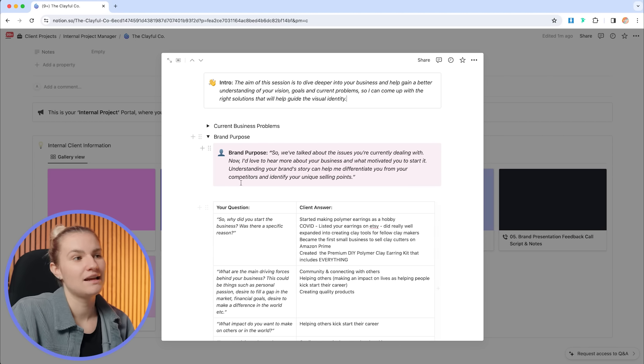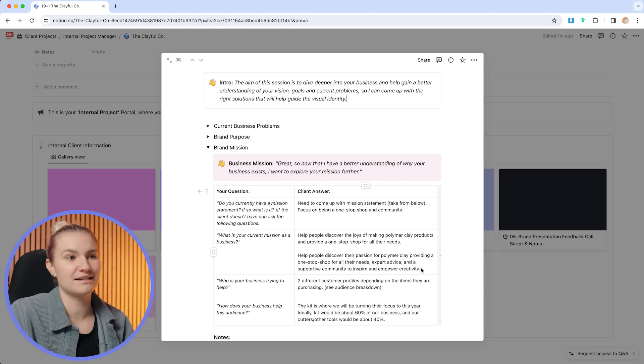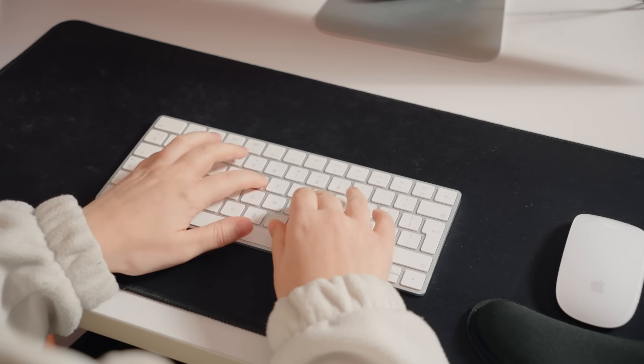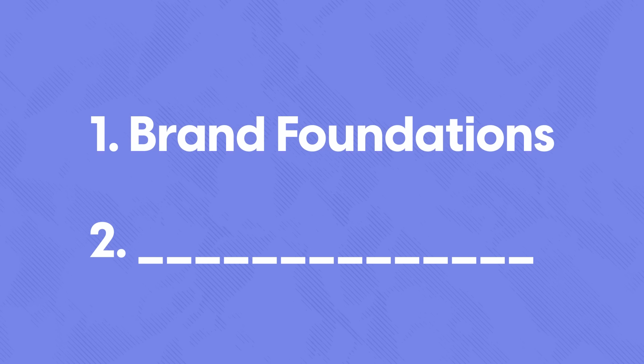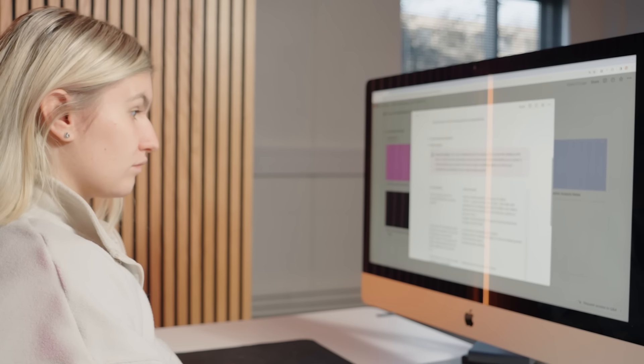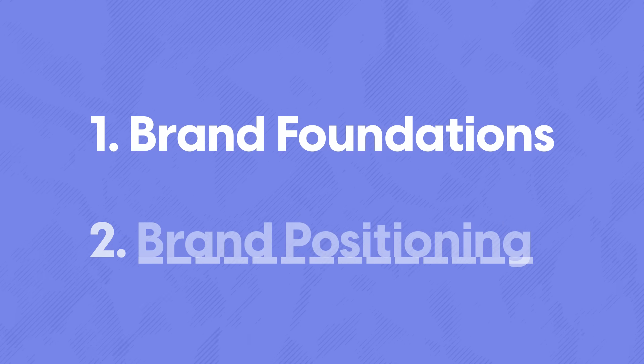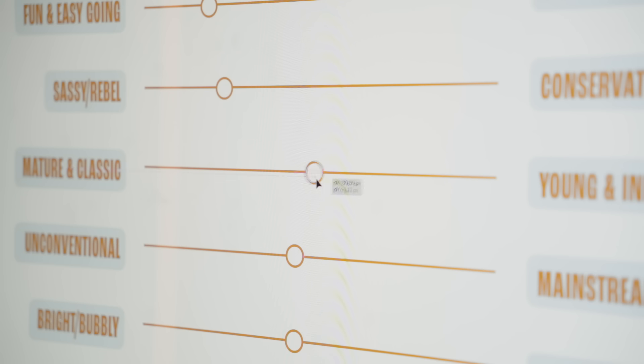Over the past week and a half, I've been conducting research to prepare a brand strategy presentation. This research focused on two main areas. The first is brand foundations — I analyzed information from the strategy call to establish the core brand story, mission, and values. The second is brand positioning — determining how the brand can differentiate itself in the industry by analyzing competitors, clearly defining the target audience, and identifying the brand's personality traits.